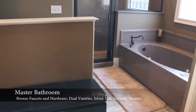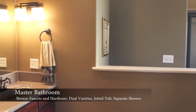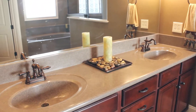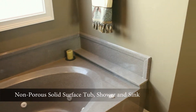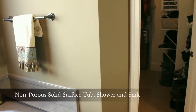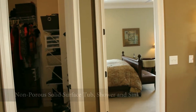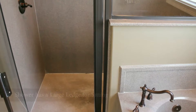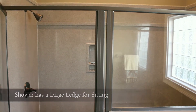The master bath has solid surface dual vanities, jetted tub, and shower, which is non-porous culture stone material desired for its excellent benefits towards keeping wet areas hygienic. Since there are no crevices, mold and bacteria control is easily maintained. The shower has a large ledge if sitting is desired. There is a walk-in closet.